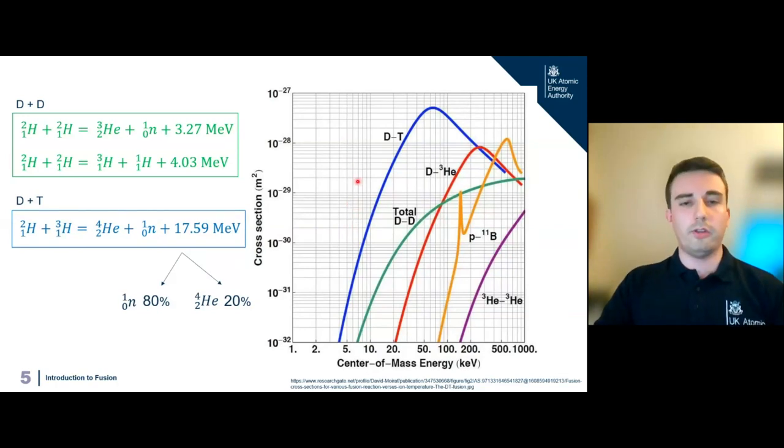Why do we use these specific fuels? Looking at the reaction probability versus energy graph, we want to exploit the DT reaction — deuterium and tritium — because it has the highest cross-section, or reaction probability, at around 100 times more reactivity than deuterium-deuterium alone. When two deuteriums fuse, you can get either helium-3, a neutron, and 3.27 MeV of energy — or hydrogen-3 (tritium) and 4.03 MeV. So deuterium fusion can actually produce the tritium fuel we want to use inside the machine as well.